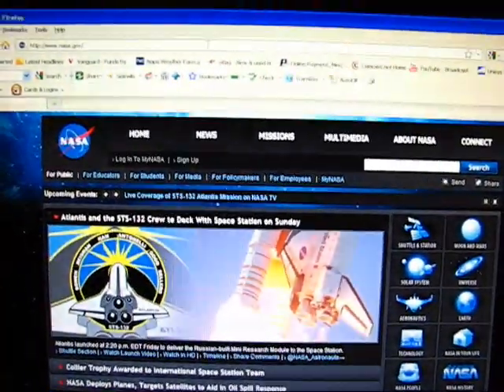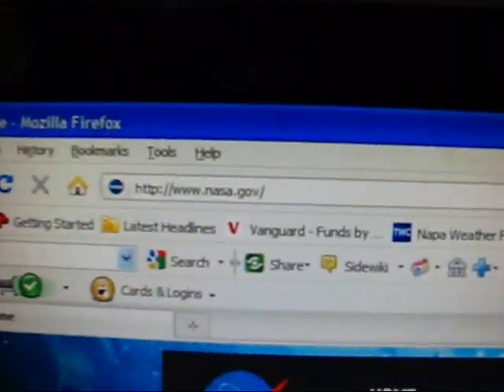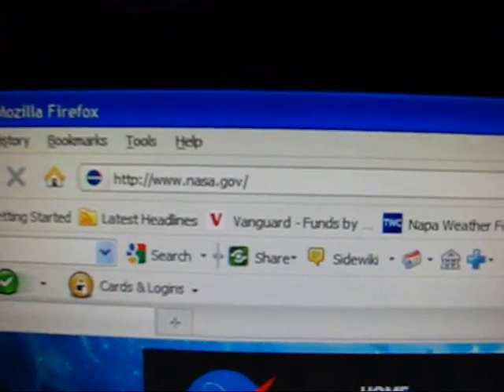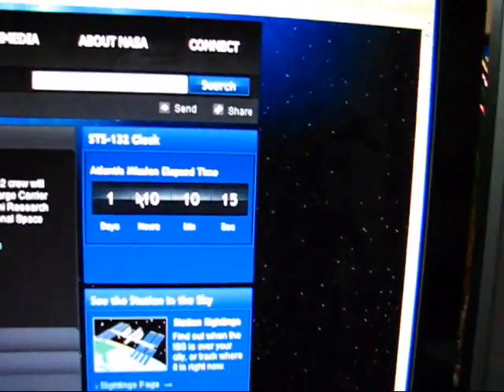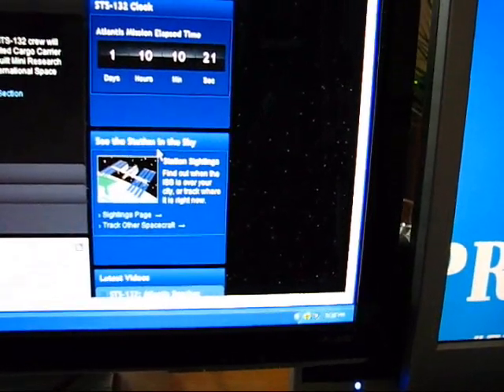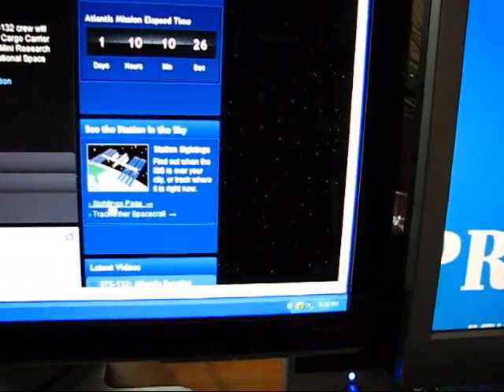The first step is to find out when the viewing times are, and this is how you do it. Go to www.nasa.gov. Off to the right where it says Shuttle and Station, you're going to click on that. Then just below that there's a box that says 'See the Station in the Sky.' You're going to click just below this little thumbnail where it says Sightings Page — click on that.